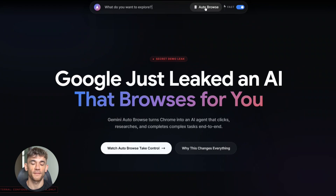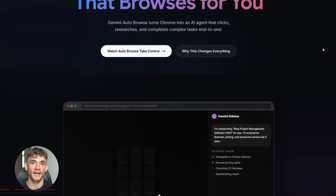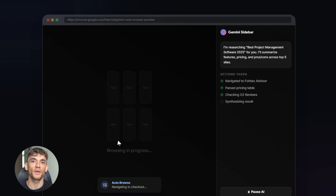Google just leaked something crazy: an AI that browses the web for you inside Chrome. This changes everything. Google is building an AI browser agent called Auto Browse, and it's going to let Gemini take over your Chrome browser and do stuff for you.